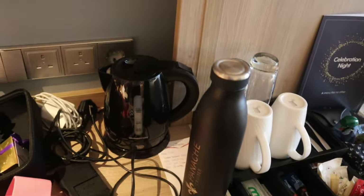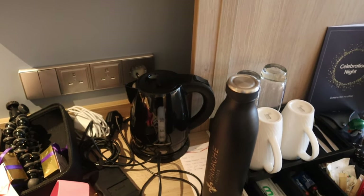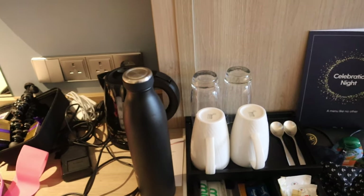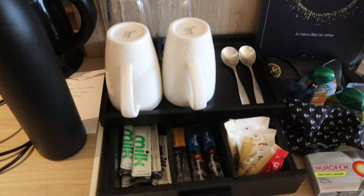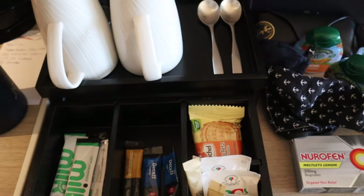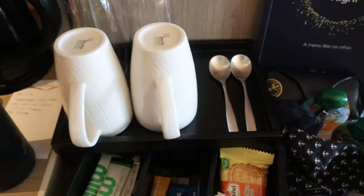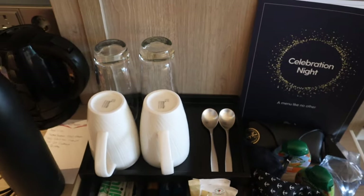Then we come down to the kettle. Have not used it — I'm not a big hot drink drinker really, unless it's made for me. I'm lazy. But yeah, kettle, and then all your stuff for hot drinks: milk, coffee, tea bags, sugar, biscuits. A nice touch is that every day you get a different type of shortbread, which I think is an Iona thing.